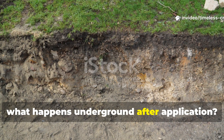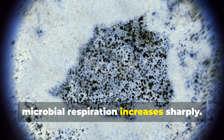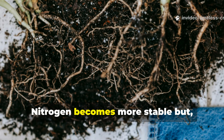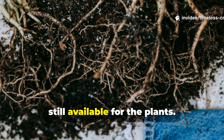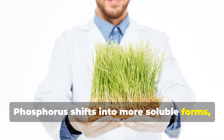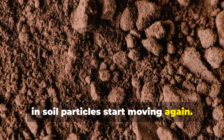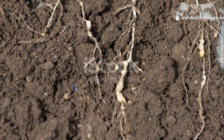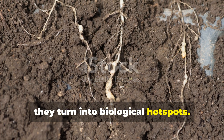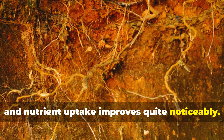What happens underground after application? Within just a few days, microbial respiration increases sharply — that's a sign of life returning. Nitrogen becomes more stable but still available for the plants. Phosphorus shifts into more soluble forms, and trace minerals that were locked in soil particles start moving again. The root zones turn into biological hotspots. Roots begin to branch more aggressively, and nutrient uptake improves quite noticeably.